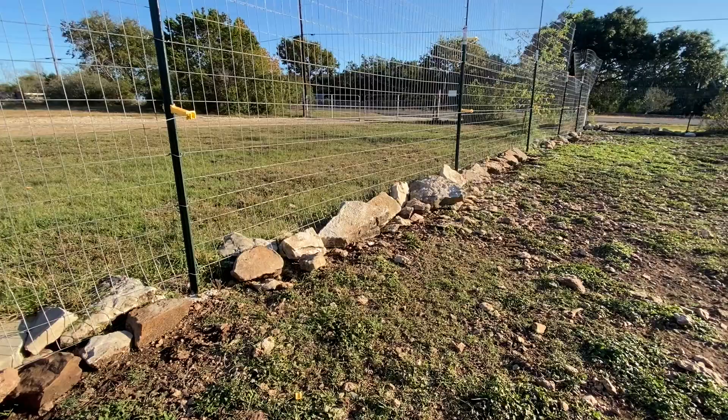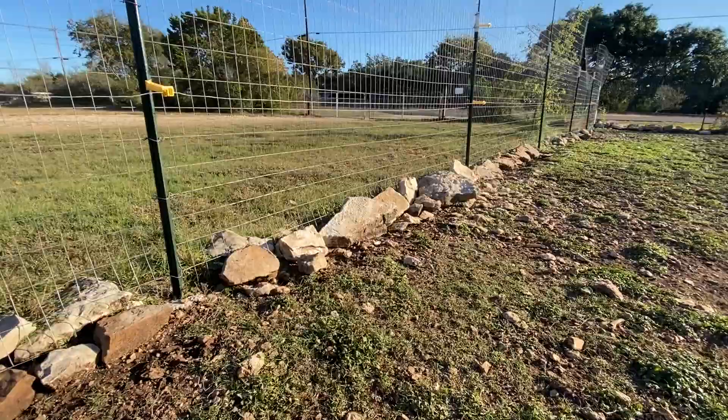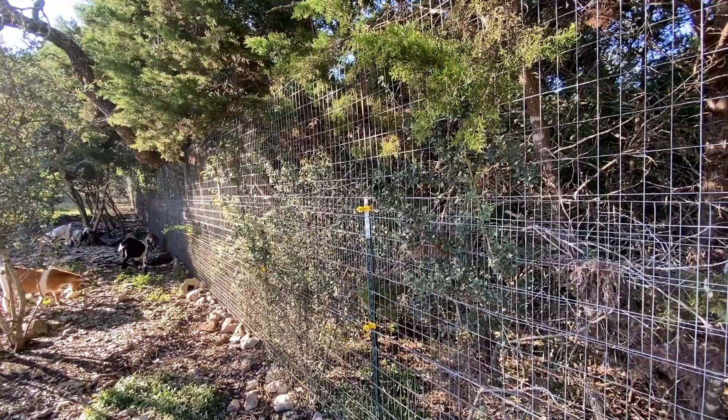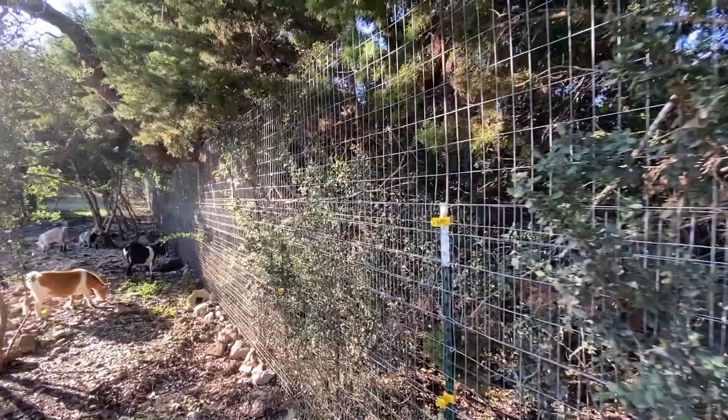The fourth thing we wish we knew is that Great Pyrenees can and will dig up underneath the fence to get out. Now ours haven't actually done this — they have not escaped underneath the fence yet. But from the very beginning, we stacked a whole bunch of rocks along the fence line all the way around the perimeter to prevent them from trying to dig out. So far, fingers crossed, it has worked. I always keep an eye on the perimeter line to make sure they're not trying to move rocks away, but so far it's working.